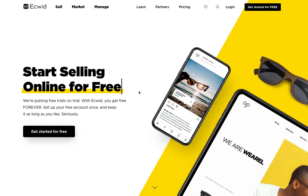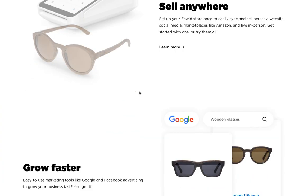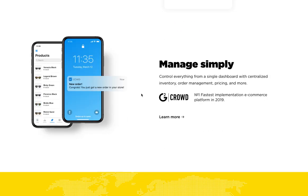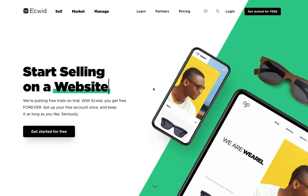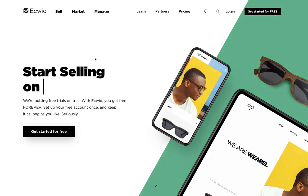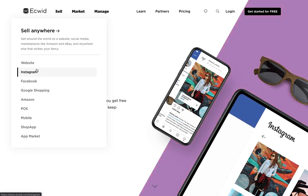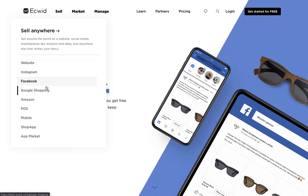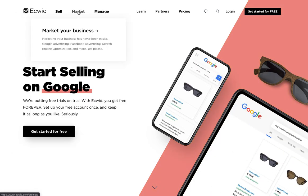You can set up an online store to connect to your website, and you can set up online stores via social media as well. There are some really great ways to connect to Instagram and Facebook through Ecwid. So you can sell on your website, Instagram, Facebook, Google Shopping, and Amazon, and they also have some POS and mobile options as well.